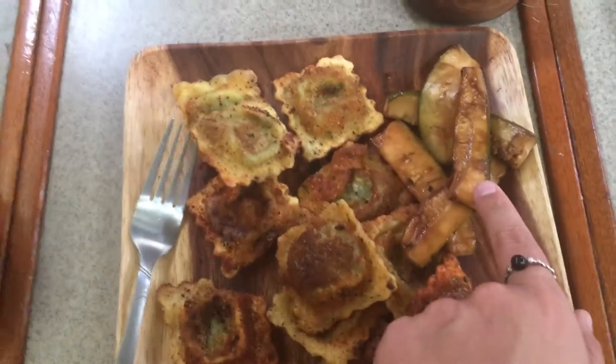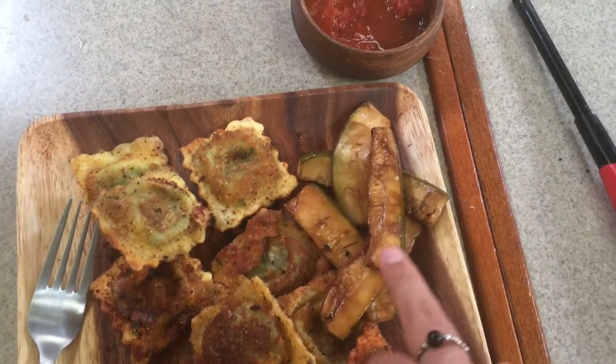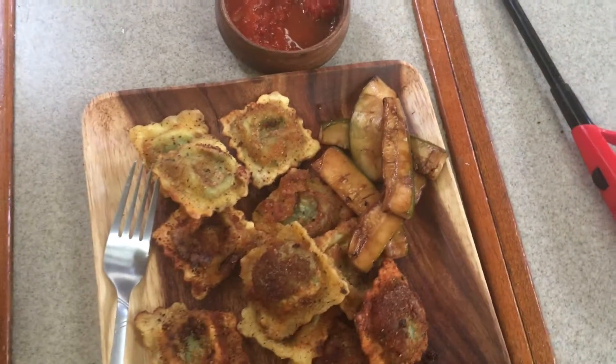And then some balsamic vinegar zucchini that we barbecued, and just some marinara sauce that we dipped these in. So that's what we had last night.